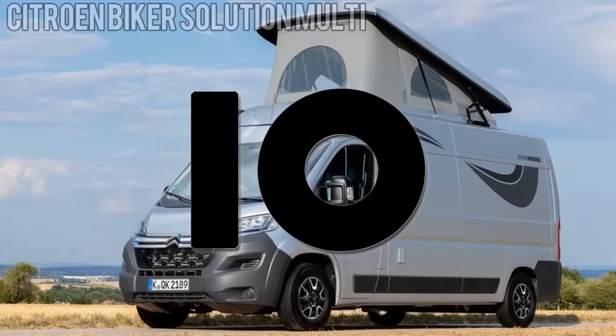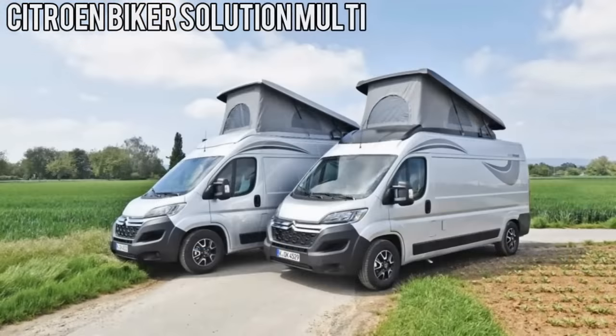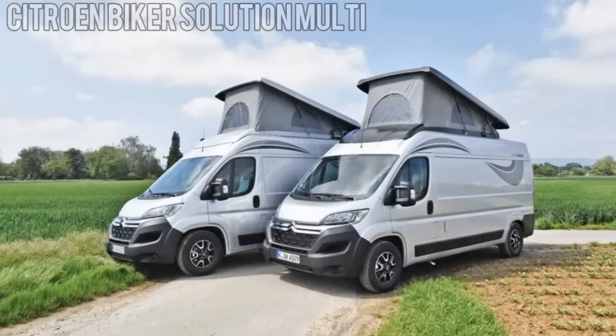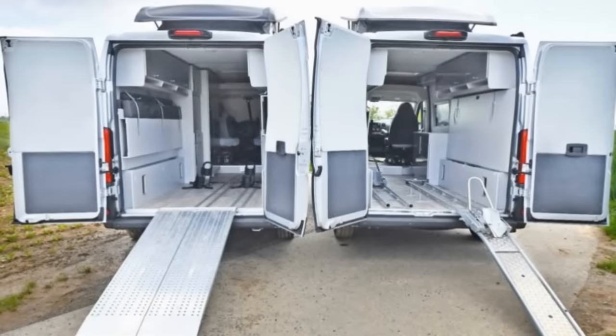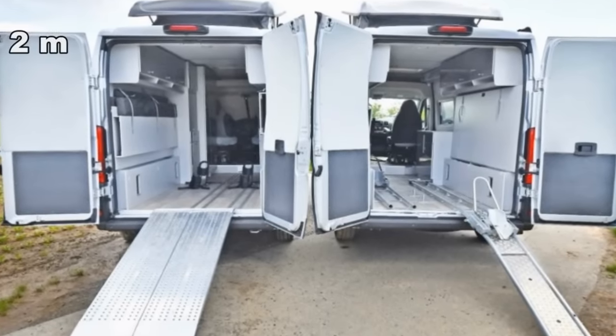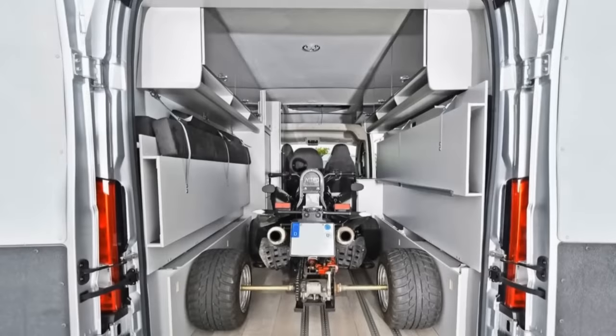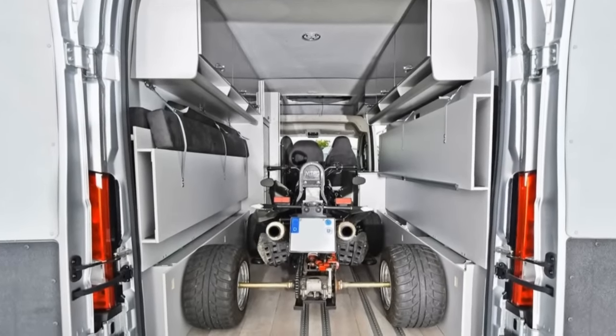Number 10. Expanding on the existing Jumper Bikersolution, Citroën added a new model to the line, offering more room and versatility. The new Bikersolution Multi measures just under 20 feet long and six and a half feet wide, differing from its predecessor by utilizing a flat loading floor which allows the van to hold cargo as large as an ATV.